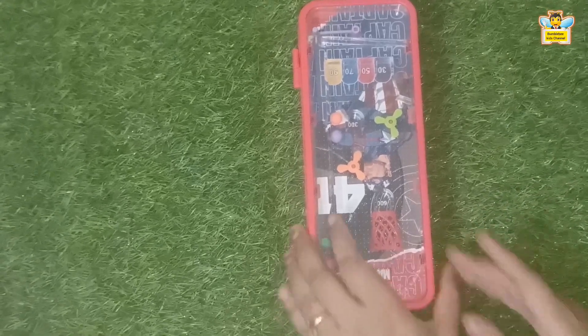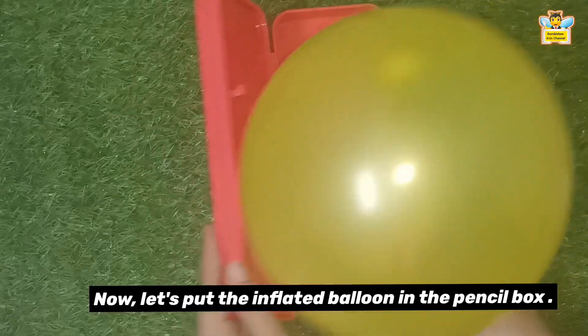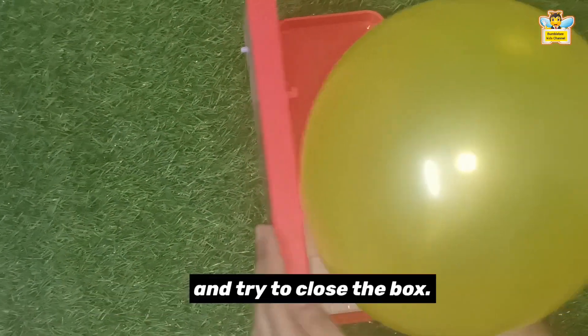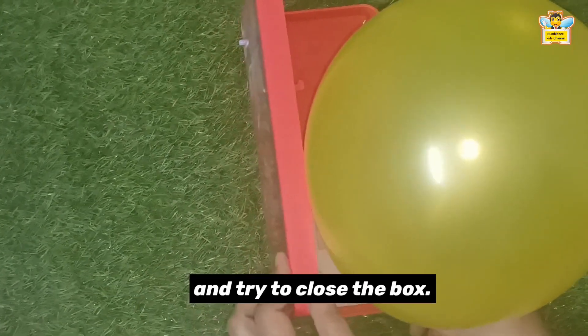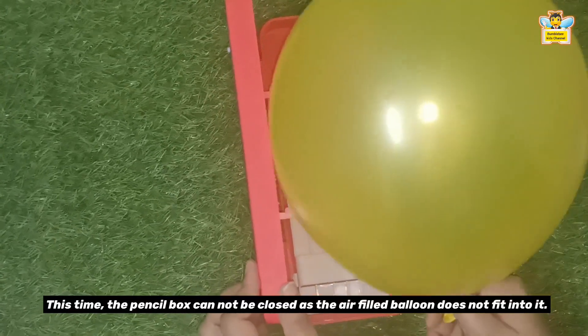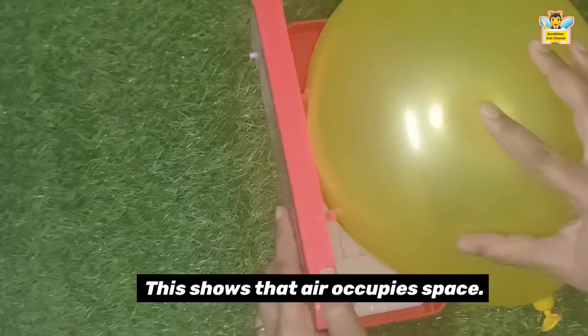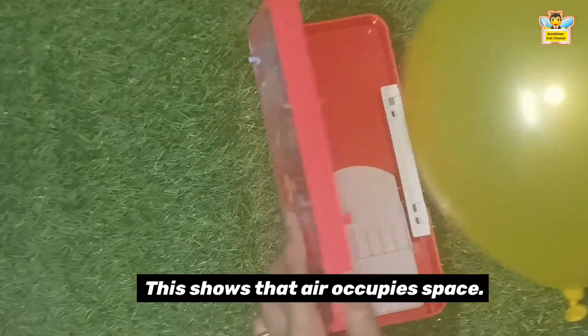It closes easily. Now let's put this inflated balloon in the pencil box and try to close the box. This time, the pencil box cannot be closed as the air-filled balloon does not fit into it. This shows that air occupies space.